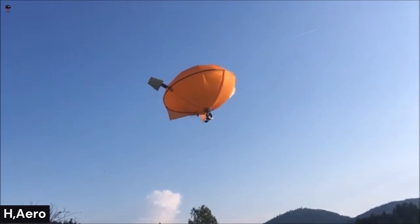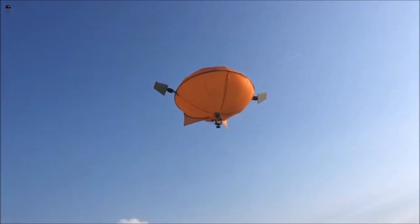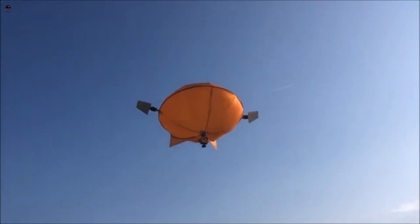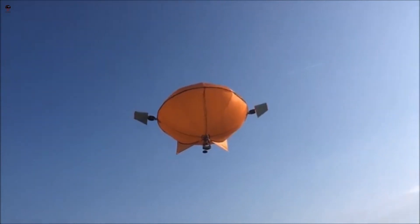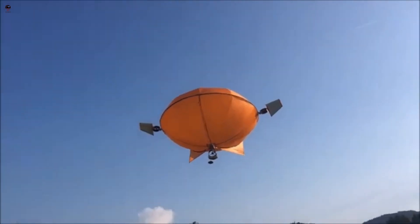H Aero, styled as HARO, is a small German hybrid electric unmanned aerial vehicle (UAV) by Baden-Baden-based startup Hybrid Airplane Technology GmbH. Compared to other UAVs, it features vertical takeoff and landing and extended flight endurance.